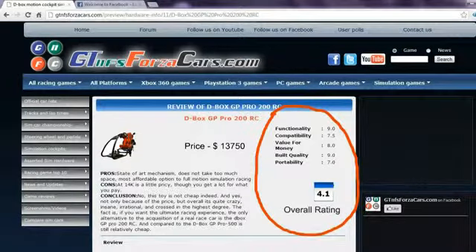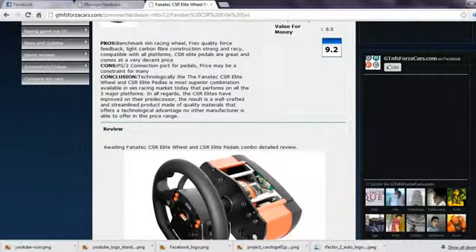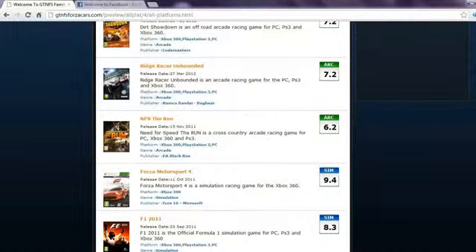Apart from this, you can also find details of sim rigs and motion cockpits along with price, reviews, ratings and photos. You can also get our opinion on almost every simulation gaming steering wheel and pedals in the world, as well as racing game reviews with a unique rating mechanism for arcade and simulation racing games.